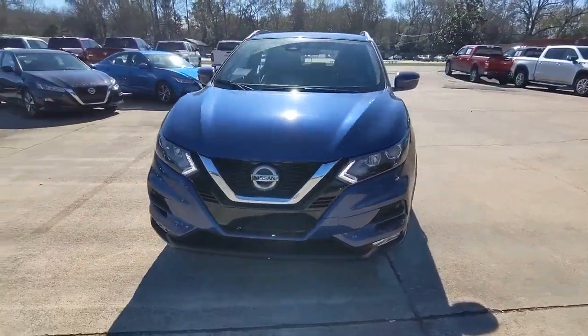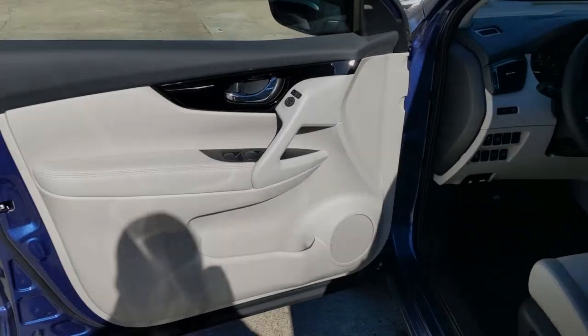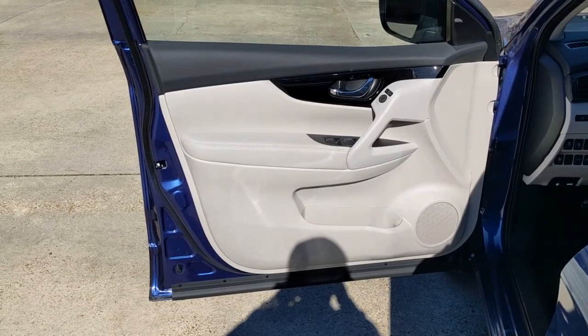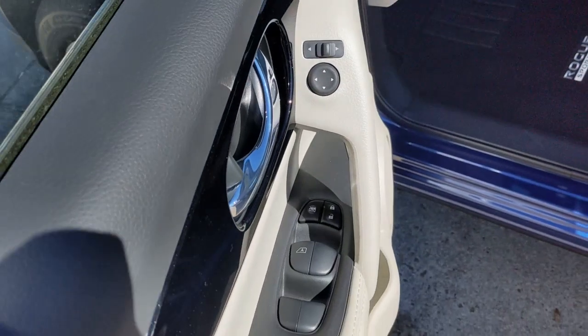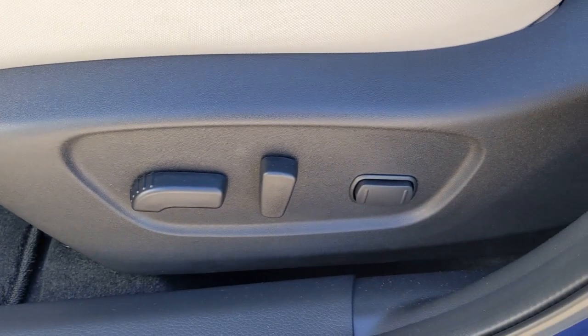The following are some of this vehicle's highlighted options: keyless entry, backup camera, fog lamps, lane-keeping assist, remote engine start, keyless start, heated mirrors, satellite radio, blind spot monitor, and multi-zone AC.